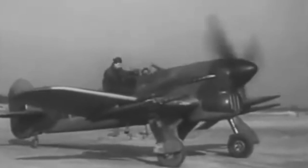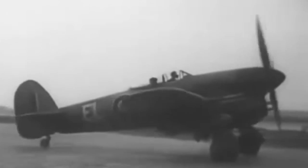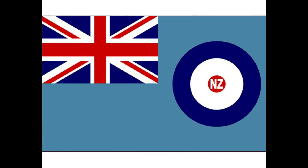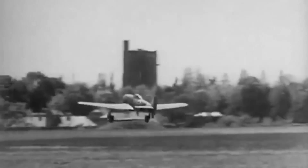While the Hawker Typhoon was a quintessentially British aircraft, its influence extended far beyond the shores of the United Kingdom. Several countries recognized the value of this groundbreaking aircraft and incorporated it into their own air forces during World War II. Nations like Canada, Australia, and New Zealand utilized the Typhoon's capabilities to bolster their own aerial arsenals. This speaks volumes about the aircraft's universal appeal and its reputation as a game-changer in aviation history.